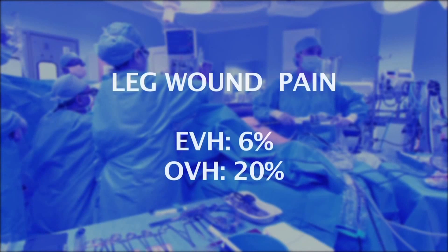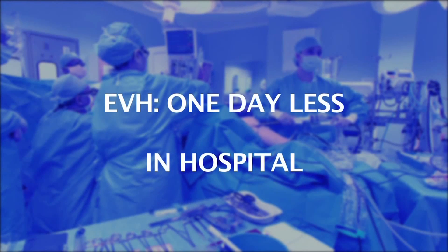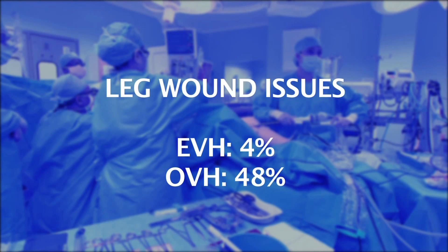Now what the study showed was that leg wound pain was much lower in the EVH group. And on average, EVH patients spent one day less in hospital post-operation. But most significantly, only 4% of EVH patients reported leg wound issues, compared to 48% for the OVH group.